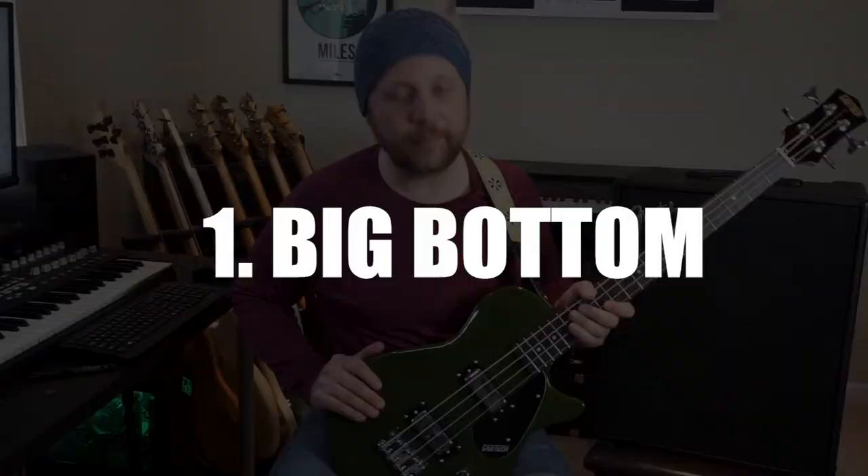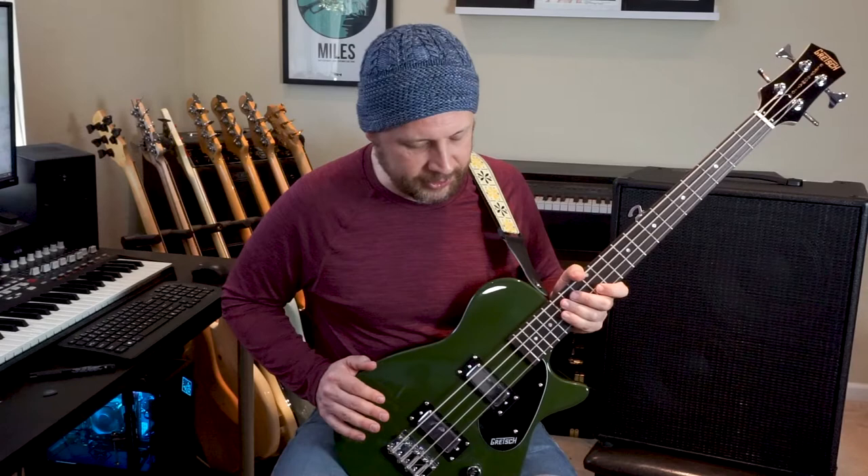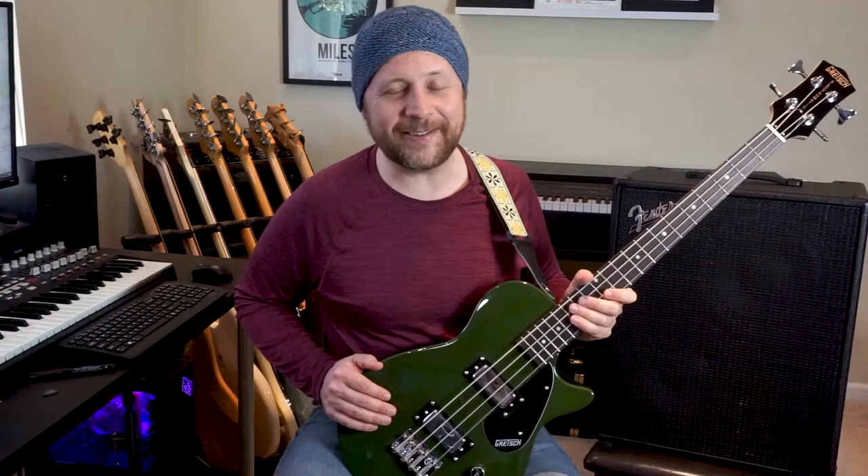Hey bass family! Today we're going to talk about the top six reasons you need a short scale bass in your life. Reason number one: little basses have big bottom. There's something about the short scale that just puts more fundamental in the tone. Sometimes it's not as defined as a longer scale bass, but it can sound huge.